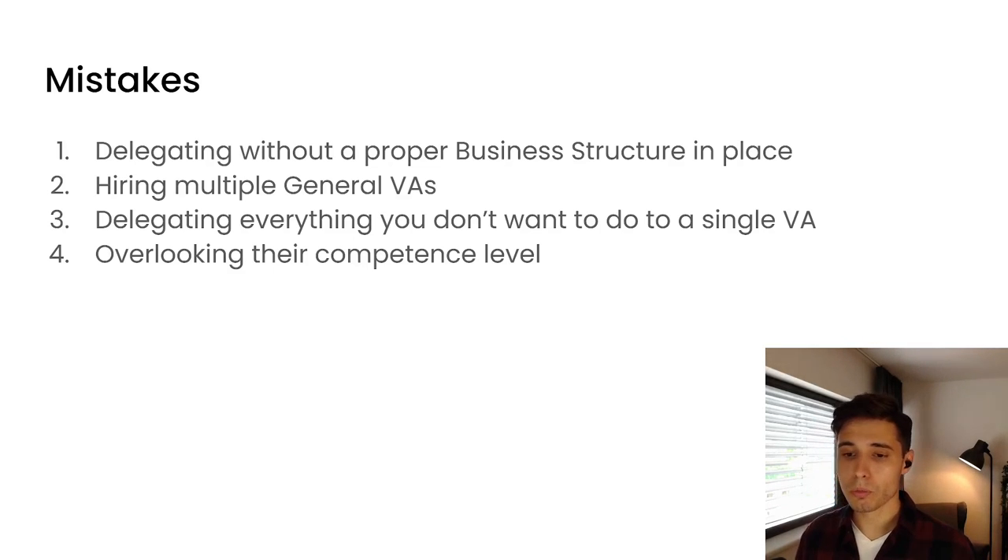Now for the team — let me clarify the mistakes we made. The first mistake was delegating without a proper business structure in place. It's very hard to delegate if you don't have the process in place, because if you don't have the process, you don't really know what you want them to do, and it's very hard to transfer accountability. Mistake number two: hiring multiple general VAs. Mistake number three: trying to delegate things we just don't want to do, rather than delegating specific processes. And the fourth mistake: overlooking their competence level — you should not expect an assistant to take over accountability and ownership of a complex process.